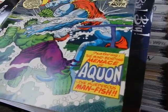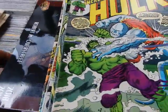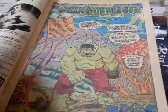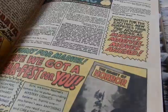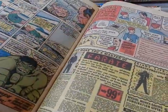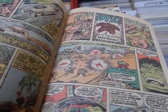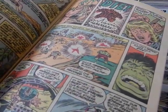Got #165 — Aquon, the Murderous Man-Fish. Another super-powerful individual the Hulk had to put a smacking down on. These individuals were underwater and once they came up to the surface, they just started exploding — turned into bloody pulps.